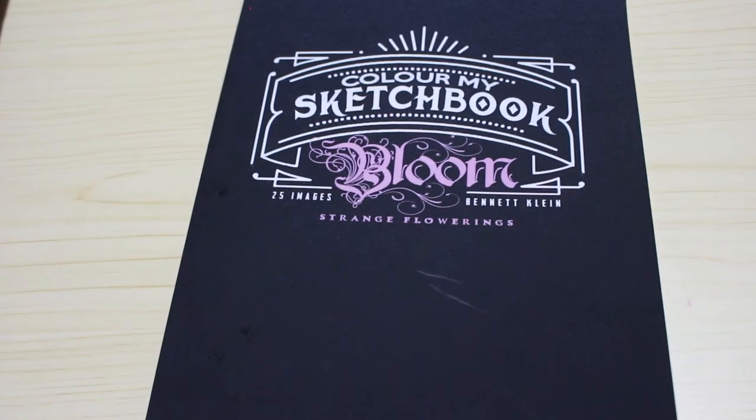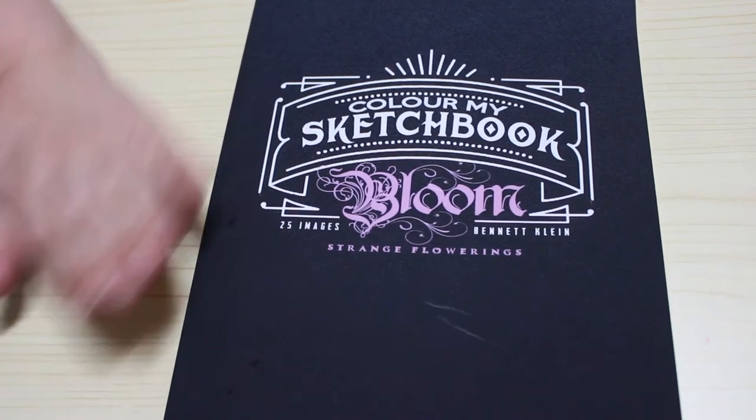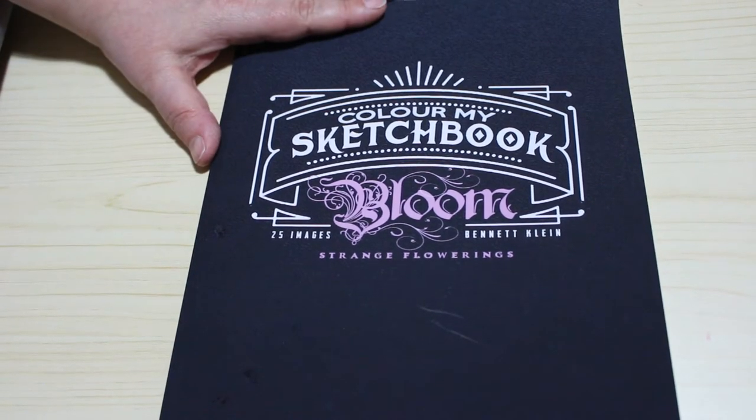Hi everyone, it's Andrea, welcome back to the channel. I know that most of you who like Bennett Klein will have this book. This is the only one I really wanted, and there's some marks on it but I'm not worried about that - it's got a lovely cover. So this is Color My Sketchbook: Bloom.